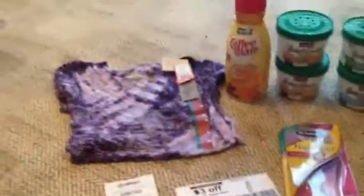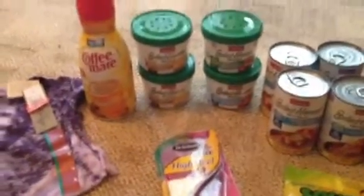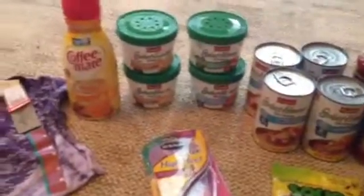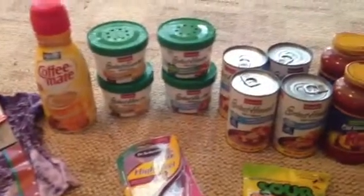Hello everyone, this is Tammy with Bring on the Coupon and I'm going to bring you a quick Target haul. I went to Target today and all these items — I paid $10.55 for with tax included. And without sales and coupons, I would have paid $35.18. So that's very good.